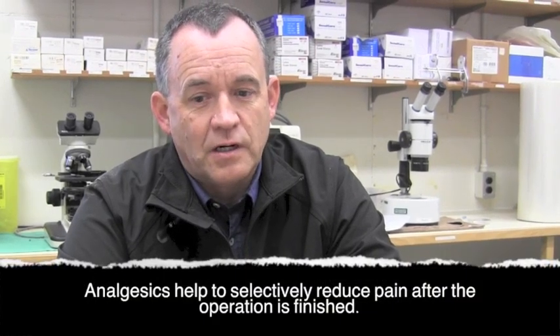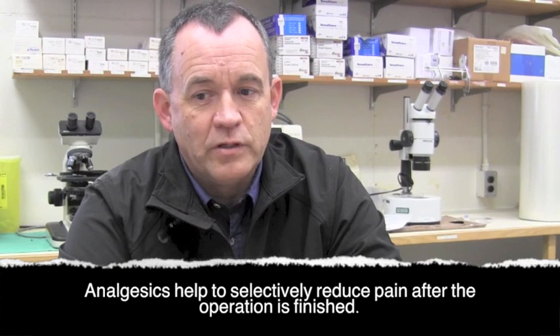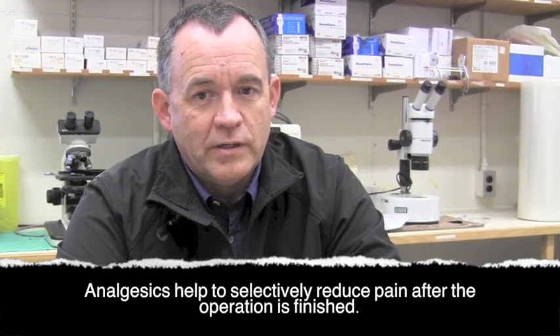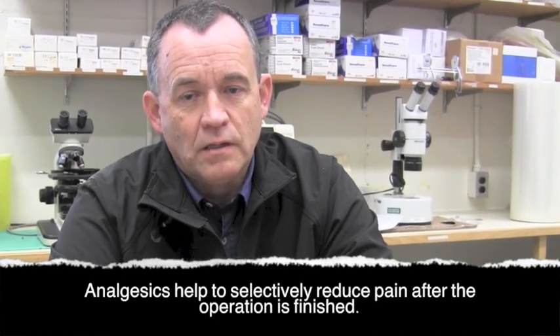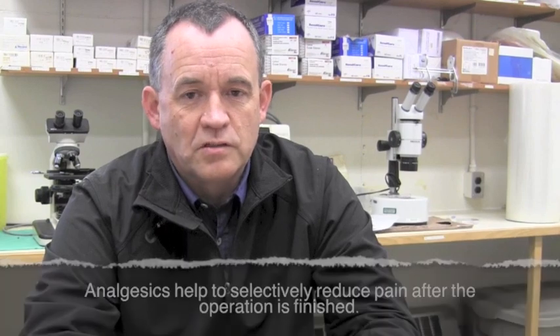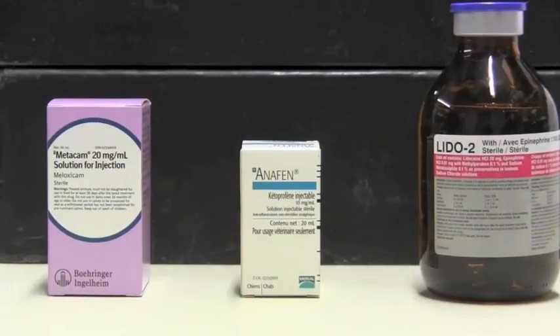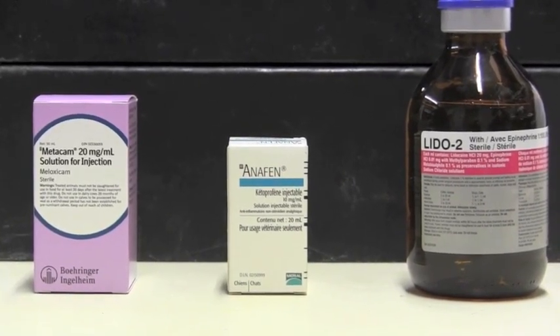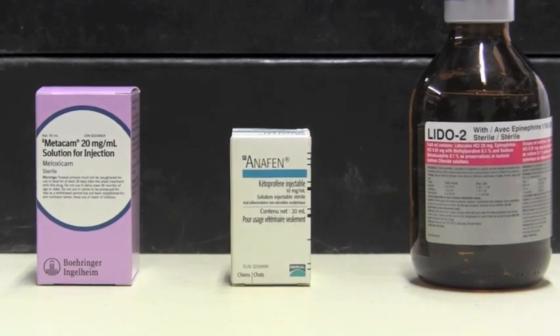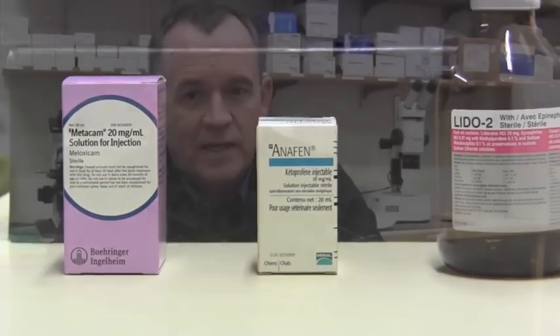The last pain mitigation strategy we have now are analgesics — drugs like aspirin that we use for pain control. We now have effective analgesics available for use in cattle. Drugs like Banamine or Metacam are available and provide some level of pain control after a procedure is completed. They don't provide complete blockage of pain while you're doing the procedure, but they will provide significant relief of pain afterward.